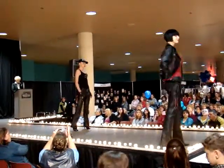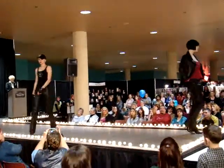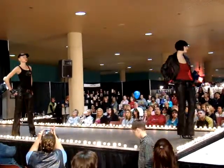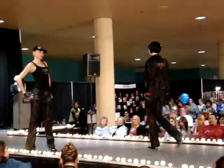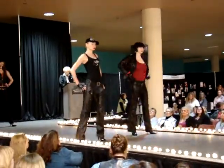Here we have the traditional Harley Davidson leopard jacket with the fringe. We love the chaps.